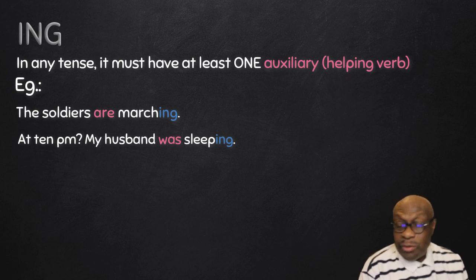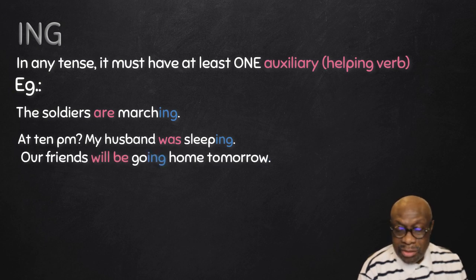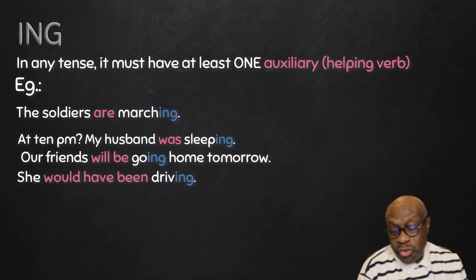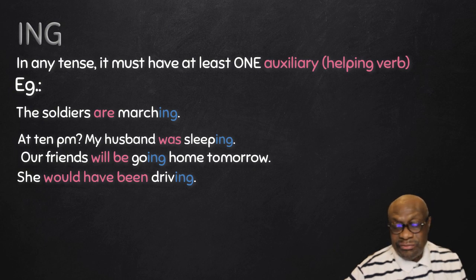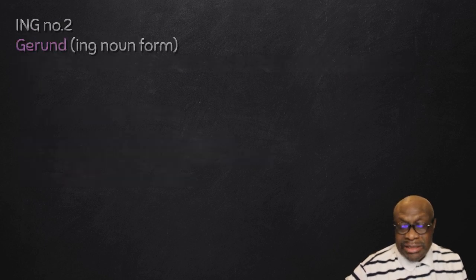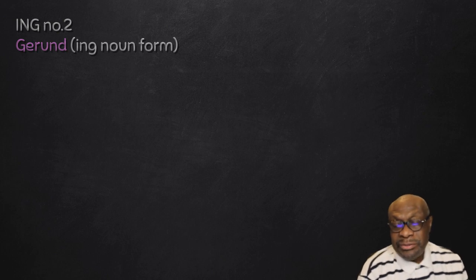'At 10, when my husband was sleeping' — there is the auxiliary 'was', therefore 'sleeping' is the continuous form of the verb. 'Our friends will be going home tomorrow' — 'going' is a verb because it has two auxiliaries: 'will be'. 'She would have been driving' — there are three auxiliaries: 'would', 'have', 'been' — therefore 'driving' is the continuous verb form. That is ING number one.